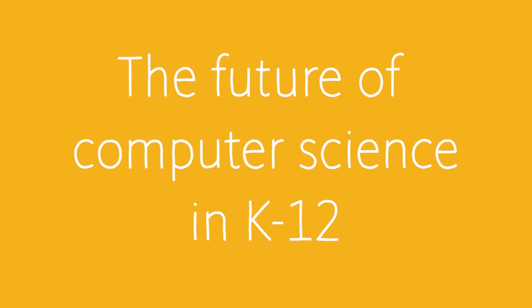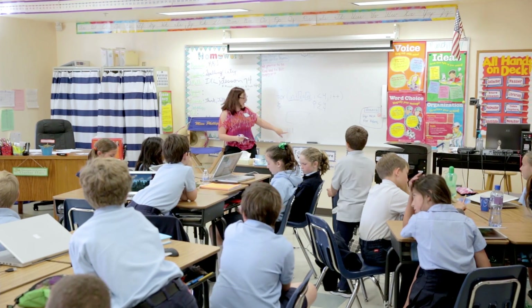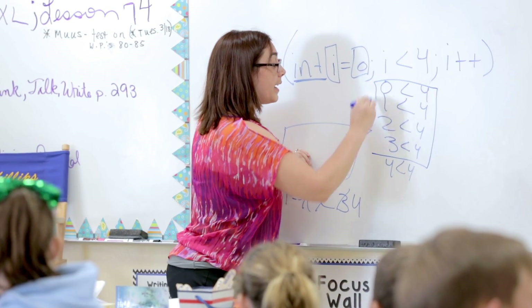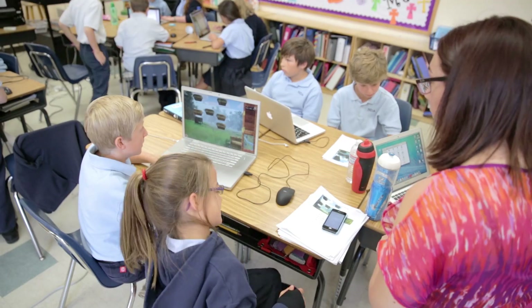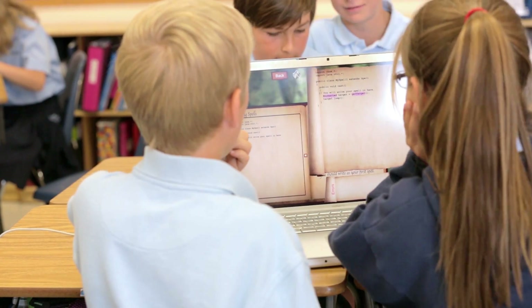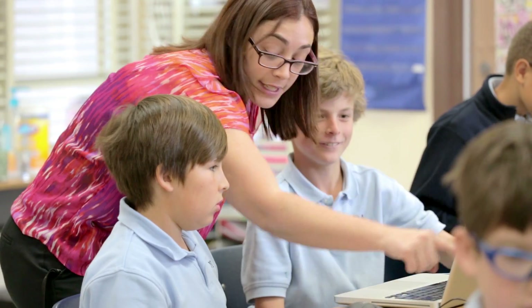Depending on the school you go to, if there's an instructor there who's really passionate about computer science, they might have a course. Otherwise it's generally not within the curriculum, and there are a lot of reasons for this. One of them is that the people who are teaching don't have that programming expertise, and so one of the things that I'd like to do is come up with curriculums and software such that they can teach a classroom of 30 kids without having to be programming experts.